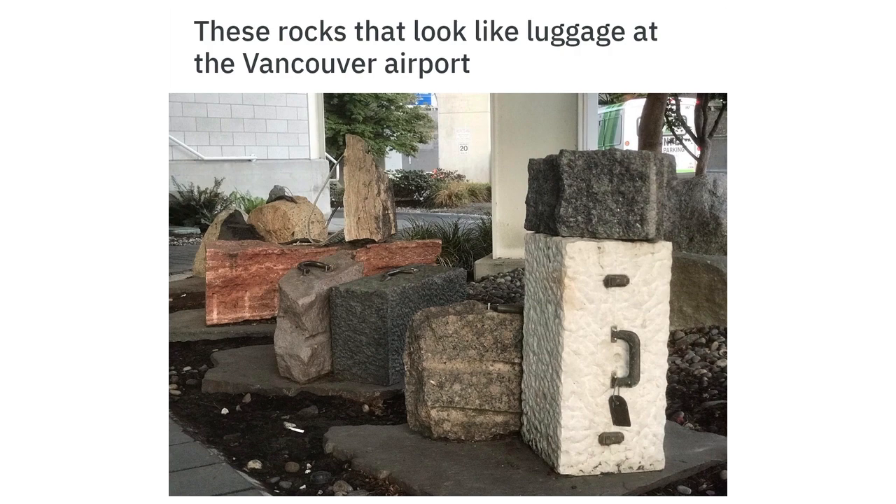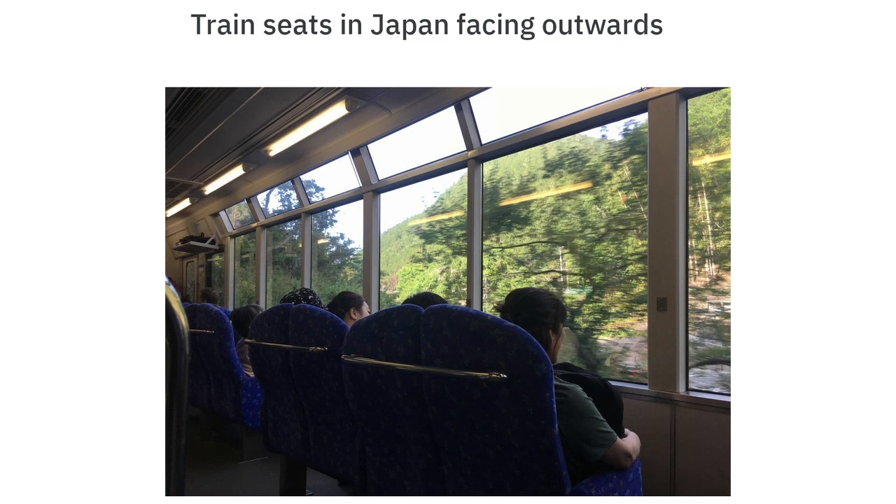These rocks that look like luggage at the Vancouver airport. Train seats in Japan facing outwards so you can see the scenery.